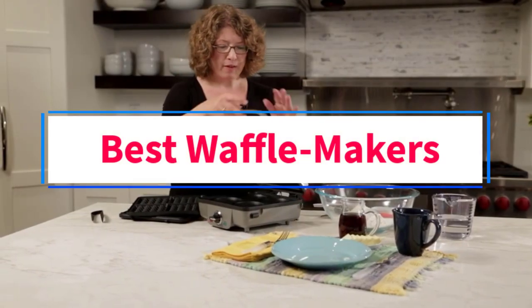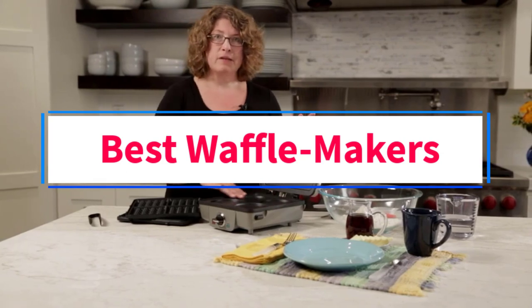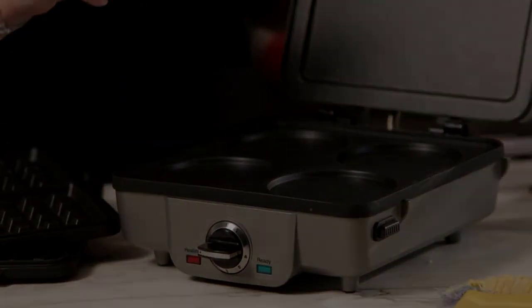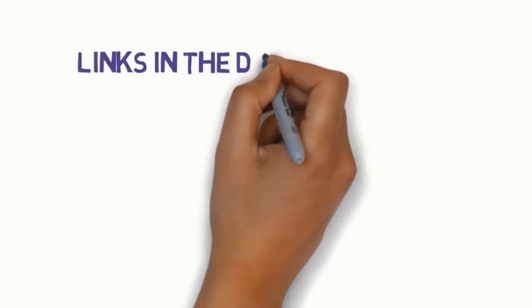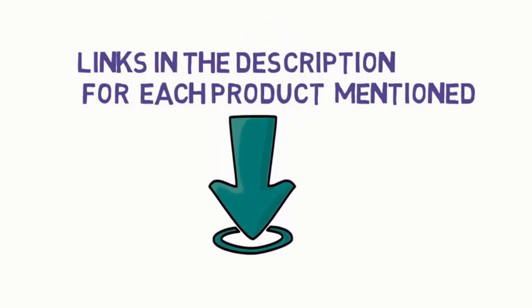Are you looking for the best waffle makers? In this video, we will look at some of the four best waffle makers on the market. Before we get started, we have included links in the description, so make sure you check those out to see which one is in your budget range.